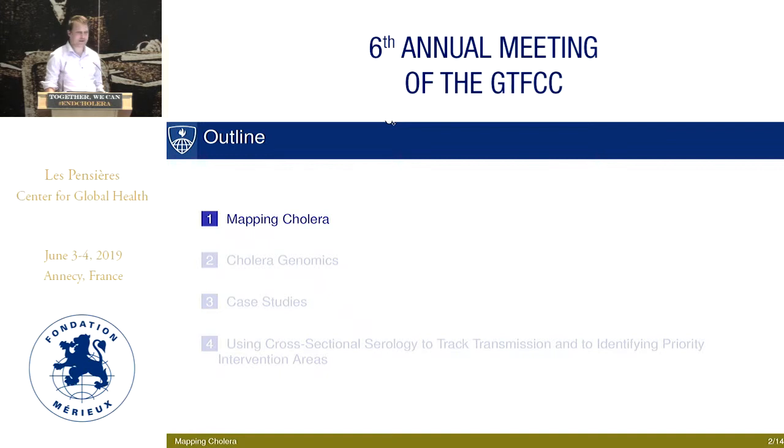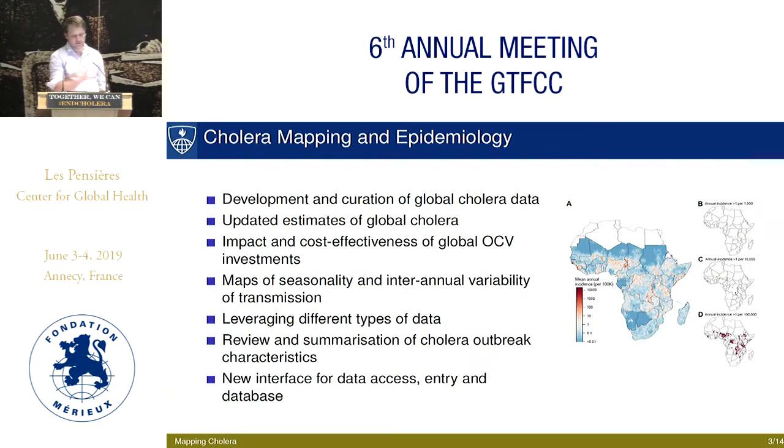One of our biggest efforts is around mapping cholera. This involves a lot of activities including developing curation of global data. We've been working to update estimates of global cholera, looking at the impact and cost effectiveness of global OCV investments using our burden estimates, mapping seasonality and interannual availability. We're trying to leverage new and different types of data to make these maps better and more accurate, and attempt to reflect situations where reporting is inadequate. We're reviewing and summarizing cholera outbreak characteristics using the dataset.